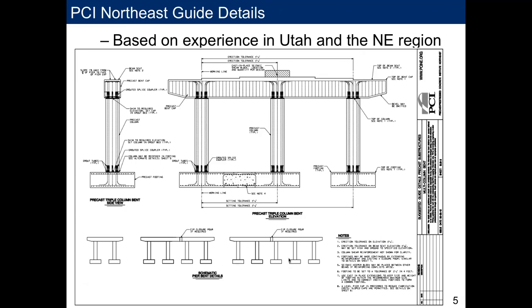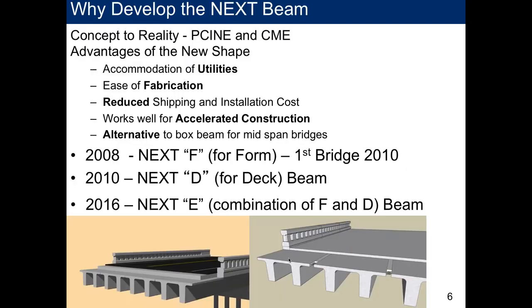Once we included the guides for substructure work, we started looking at the NEXT Beam. I had brought the concept to the PCI Northeast Bridge Technical Committee. I had seen a shape in a precaster's plant used for high-level rail platforms and thought it would be a perfect shape to further develop into a bridge beam. I reached out to Mike Kumo, and we sat down and sketched out what this beam could be for bridge elements.